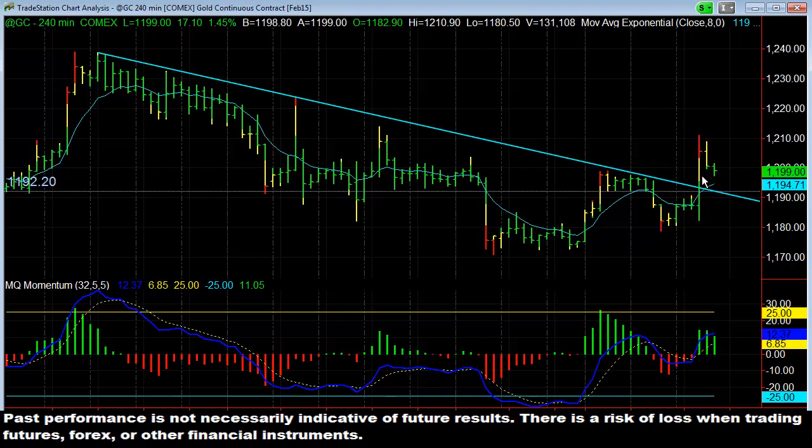You put a break-even stop in place and it continued to rally, so either way it worked out really well — it played out just like we thought it would. Gold is a great market to use trend lines for. These trend lines work really well for gold; it's notorious for breaking trend lines and running just like this.